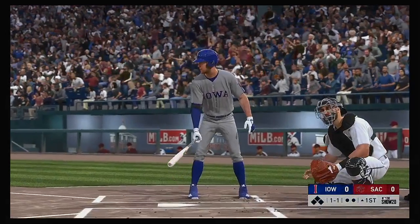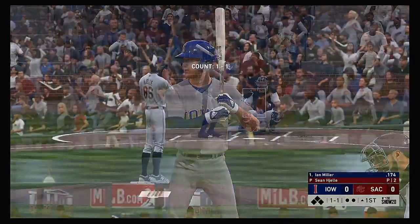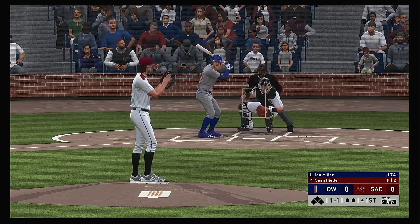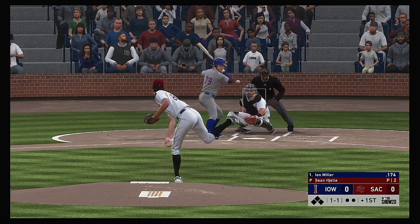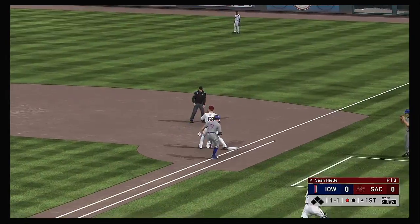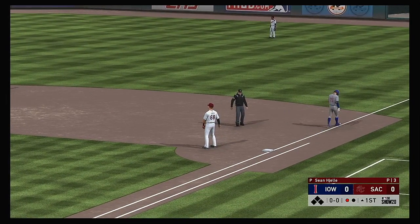Stepping in, Ian Miller. He'll get us started in this one under the lights. Now the one-and-one pick — grounded to short, fielded cleanly, throw to first is in time for the first out.